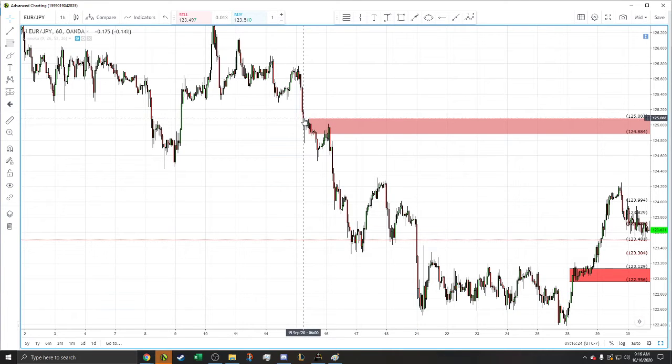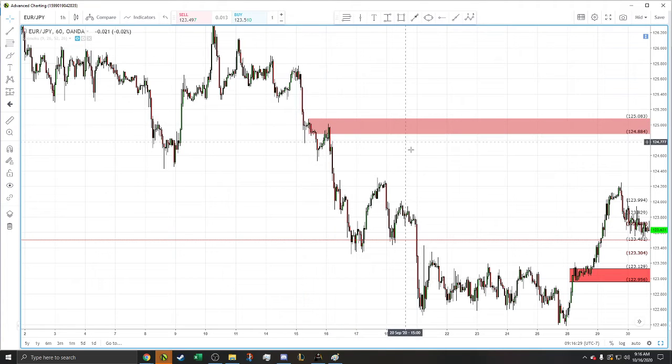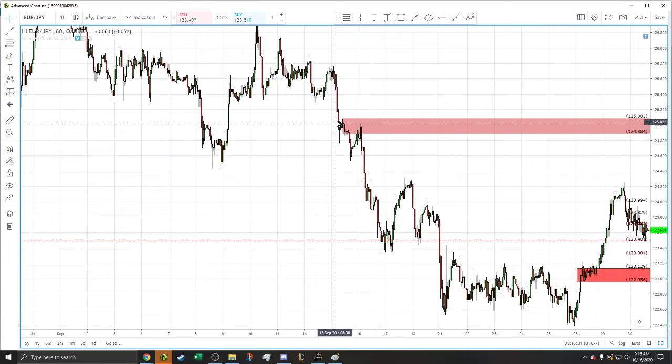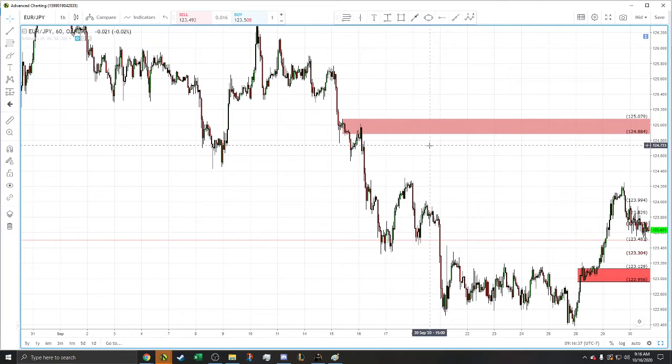So here: drop, base, drop, base, drop. And even though it hits it once, it's still a pretty strong zone. I made this zone — I probably should have done this with a little bit of buffer room, but whatever.